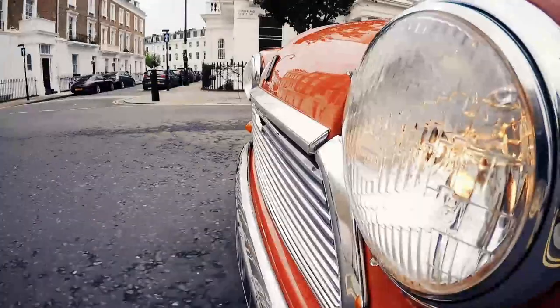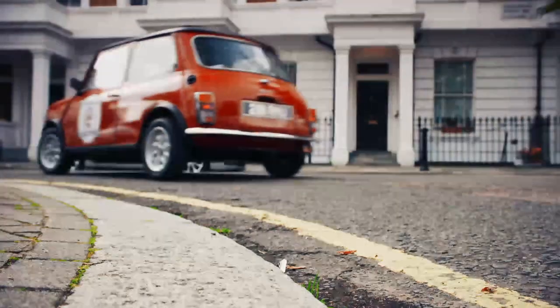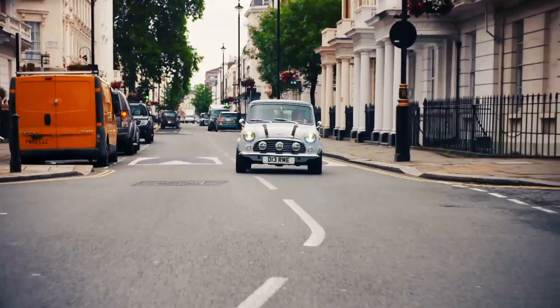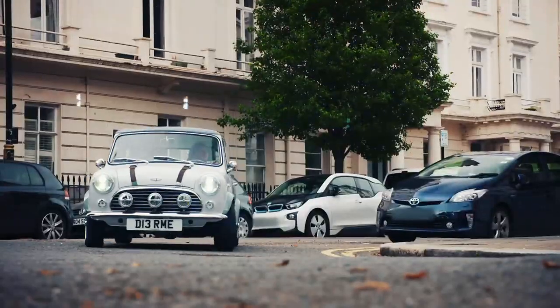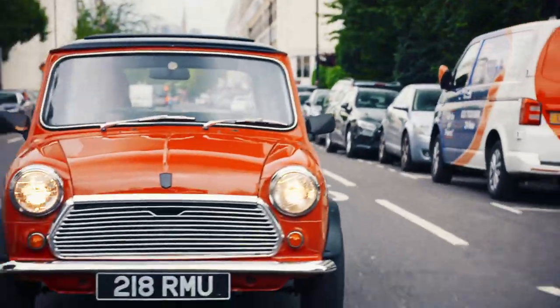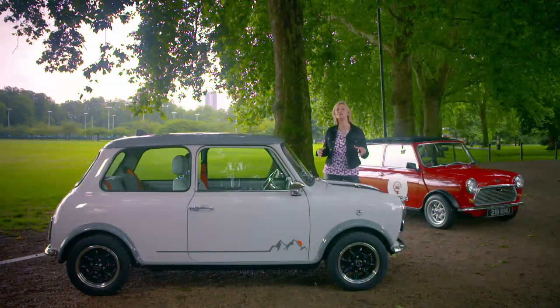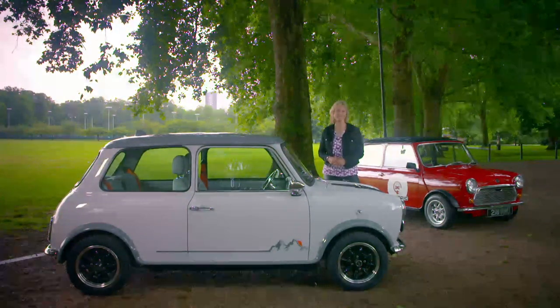The good news is there are companies out there preserving these original pint-sized runabouts. From the outside they look like classic Minis, rare to see these days, but both have a few modern secrets under the skin. Two companies have brought the Mini back to life and totally reinvented them for the 21st century, starting from around £80,000 — a pretty modern price tag too.